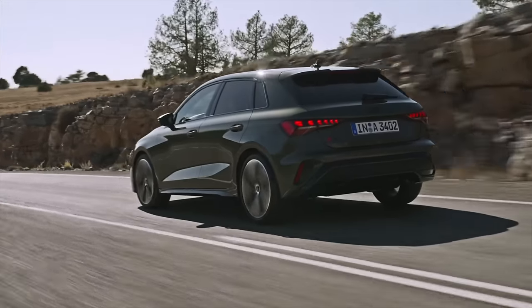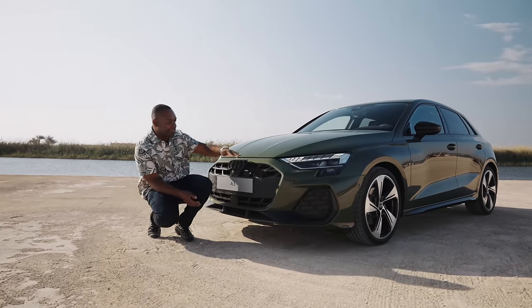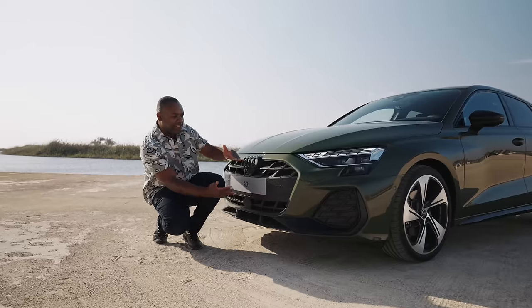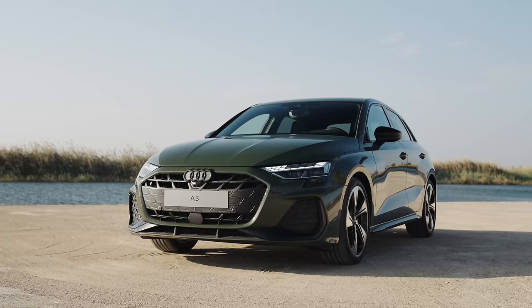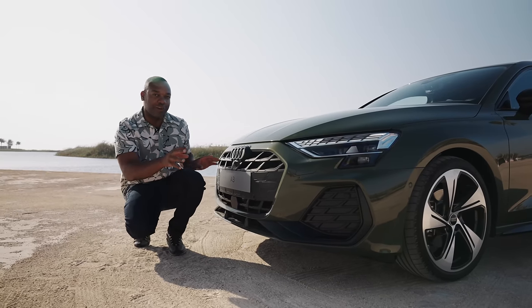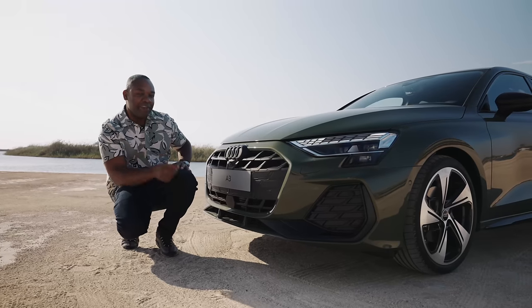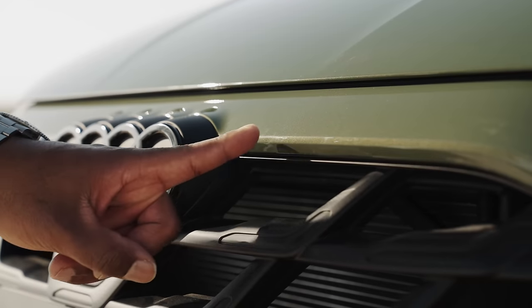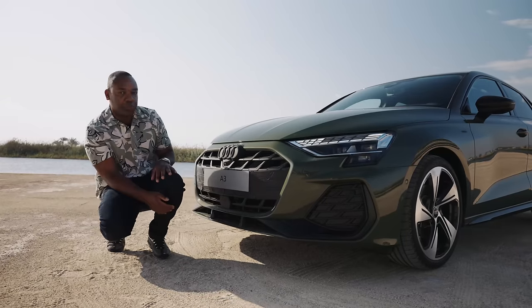Audi's intention with this new A3 was to make it look sportier than before, so what they've done is they've made this front grille flatter and wider than before to emphasize the width of the car, and it does look very aggressive. BMW get a lot of stick for their enormous front grilles — are we going to let Audi get away with this? Let me know in the comments. They've also removed the chrome outer section around the single frame, which is now body-colored, and I think that looks pretty cool.